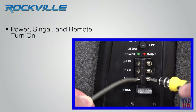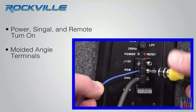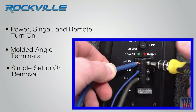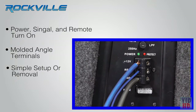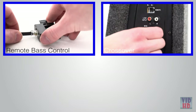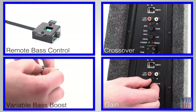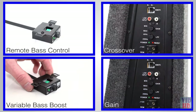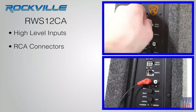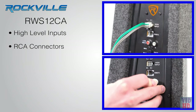Power, signal and remote turn on are achieved via molded angled terminals for easy access, allowing for simple setup or removal. The Rockville unit comes standard with a remote bass control, adjustable low pass crossover, variable bass boost, and 150 millivolt to 5 volt gain control. It also features high level inputs and RCA connectors for easy integration with nearly any factory or aftermarket head unit.